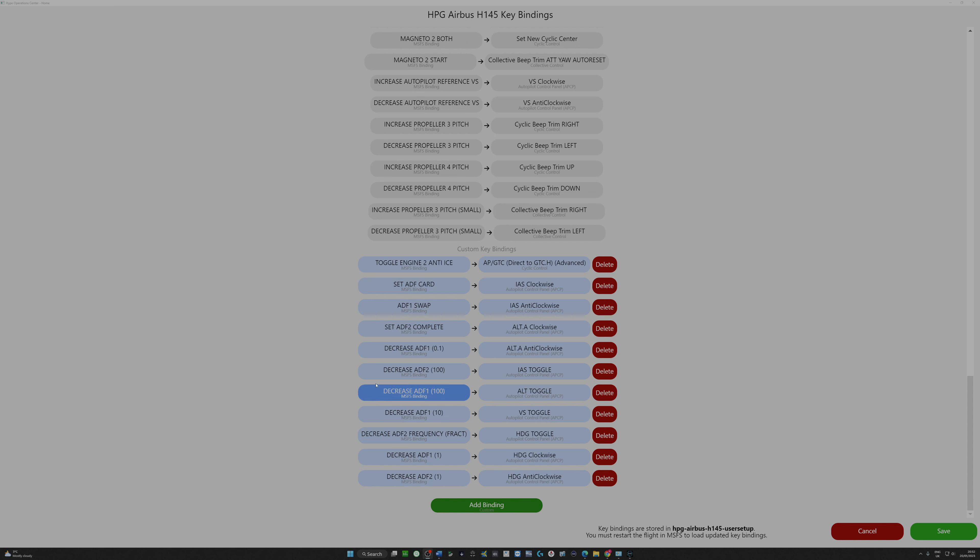There's an important note here: key bindings are stored in the user setup — you don't have to go anywhere near there, but that's where they're stored. For your custom key bindings to become valid, you need to restart Microsoft Flight Simulator so the user setup is loaded and the updated key bindings are in there. It's really, really simple. So I want to, for example, change my heading clockwise — I go to the adjustable joystick knob on my controller.